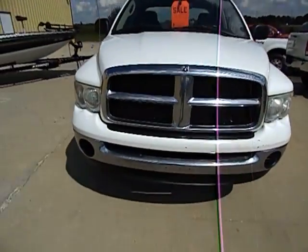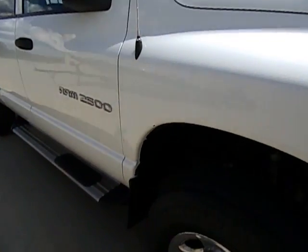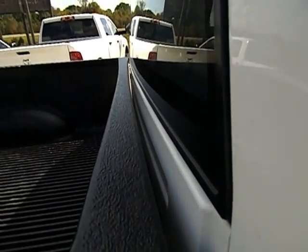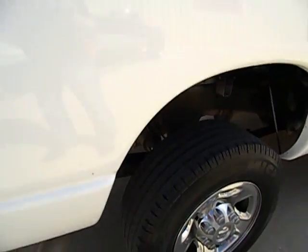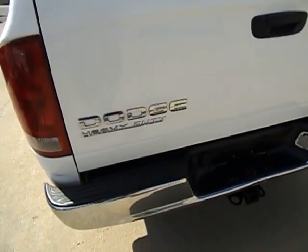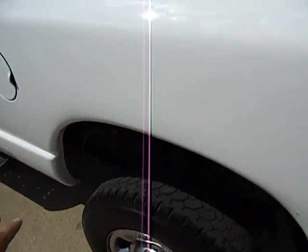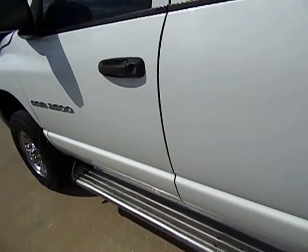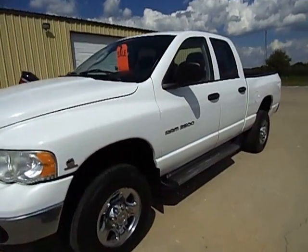Really nice truck. Especially these 2004s are kind of notorious for some rust — this one doesn't have it. All the rockers, cab corners, and fender wells are all good. No major scratches, no major damage to point out. The area in front of the bedside is nice and straight. There's just a little ding right there, but it doesn't have rock chips all over it. The fender wells, which normally show rust on these, are clean. Cab corners and rockers are nice and straight. Definitely not a beat-up truck by any means.